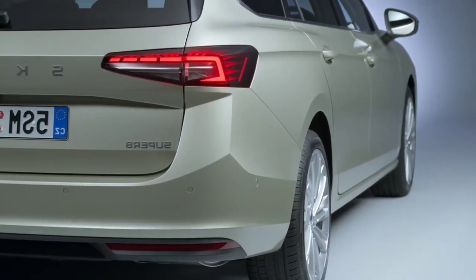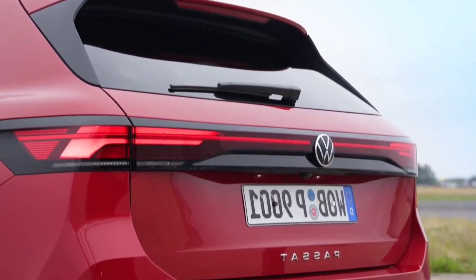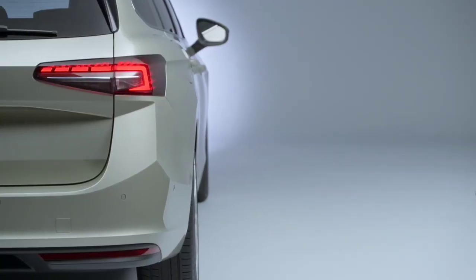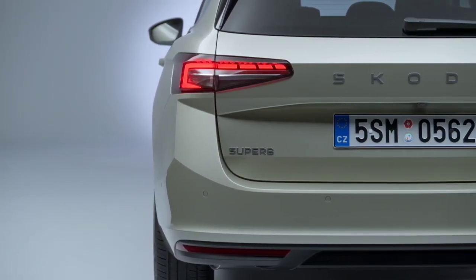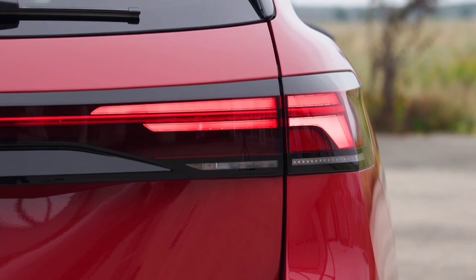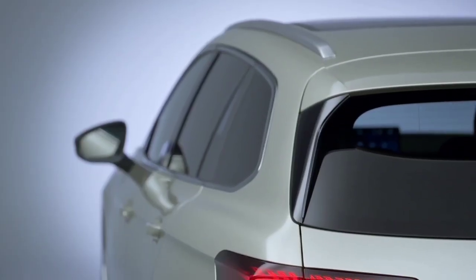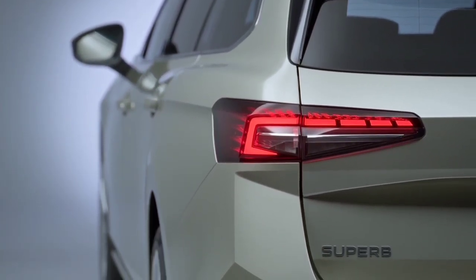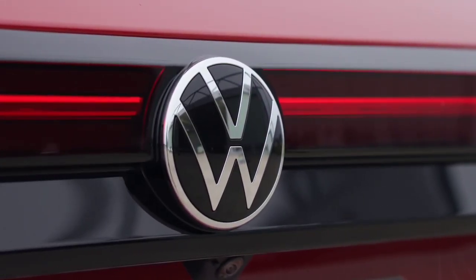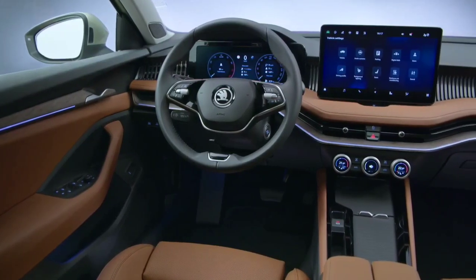Alongside the high-output 195kW turbo engine, European buyers will be offered a 150kW version of the 2.0L turbo petrol 4-cylinder, a 110kW 1.5L mild hybrid turbo petrol 4-cylinder, and 110kW and 142kW 2.0L turbo 4-cylinder diesels. A plug-in hybrid, not planned for Australia, is also available, combining a 110kW 1.5L turbo petrol 4-cylinder with an electric motor for 150kW combined, a 25.7kWh battery — up from 12.7kWh in the old model — and more than 100km of claimed driving range. All engines except the 195kW 2.0L petrol and 142kW 2.0L diesel, which get all-wheel drive, are front-wheel drive, while 7-speed dual-clutch transmissions are standard in all but the 6-speed plug-in hybrid.